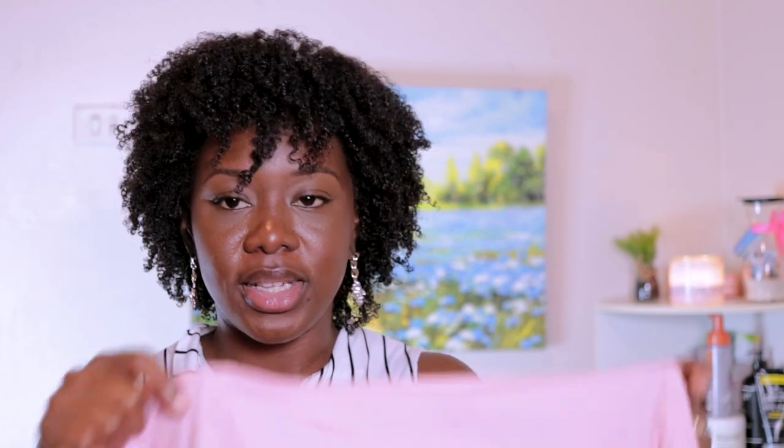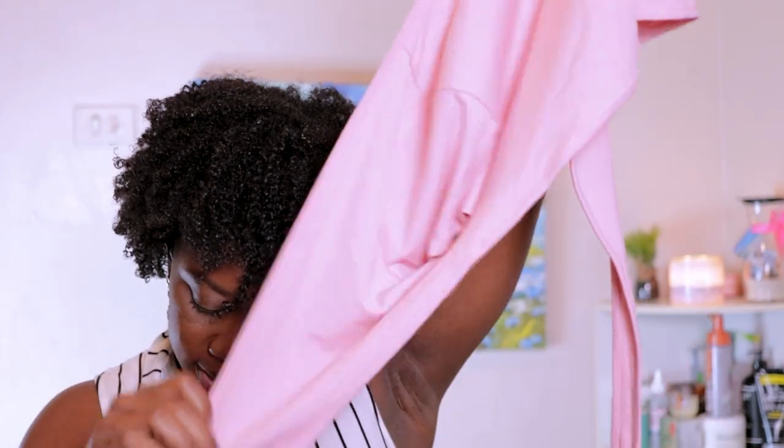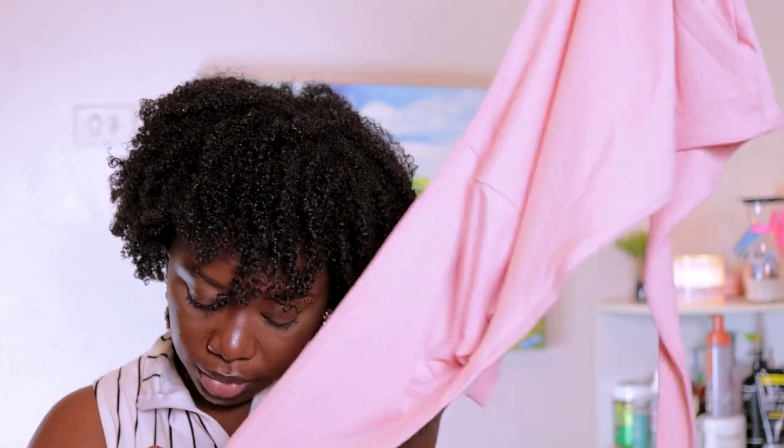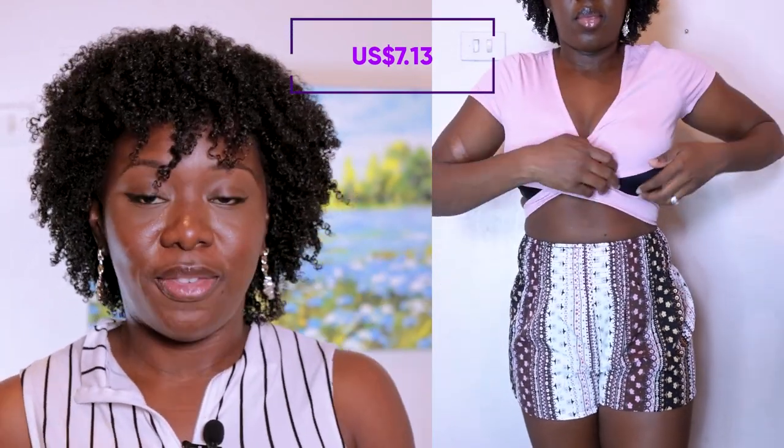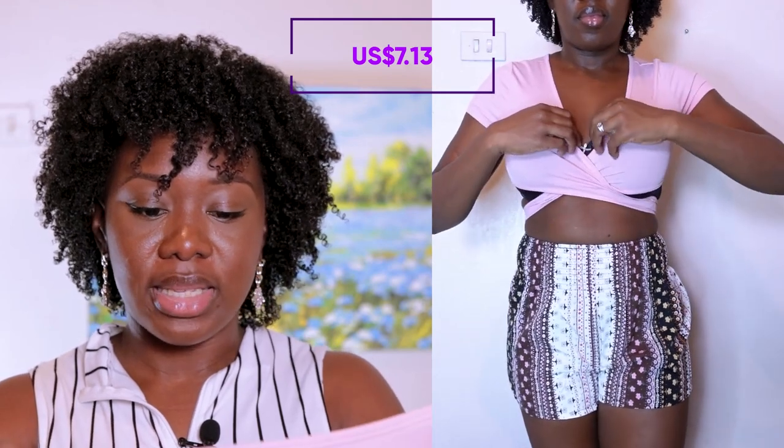The next item is this pink plunging neck wrap cross-tie crop top. When I tell you it is cropped — it fits literally right under the boob. I realized it fits me way better without a bra, so I will likely not wear a bra with this, but I feel like I do need boob tape or something because the girls need a little bit more support. This is a really really nice material though — it feels really soft.